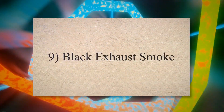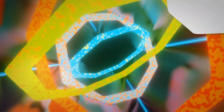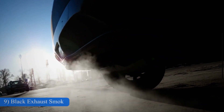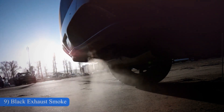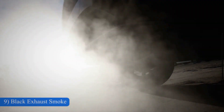9. Black exhaust smoke. When the oxygen sensors in your car are not functioning properly, it disrupts the balance between the air and fuel inside the engine. This results in inefficient combustion, causing issues such as backfiring, unburned fuel, or the emission of black smoke from the tailpipe.